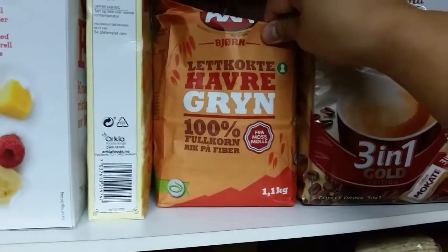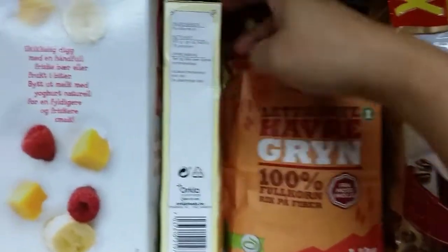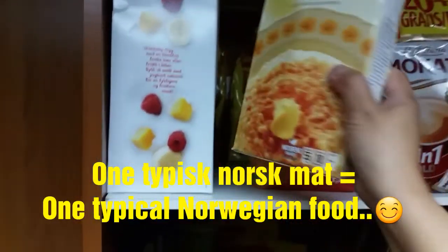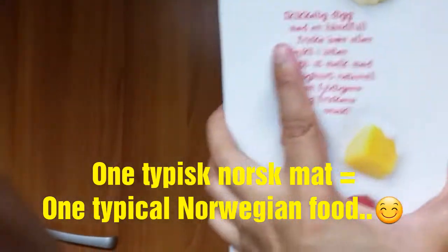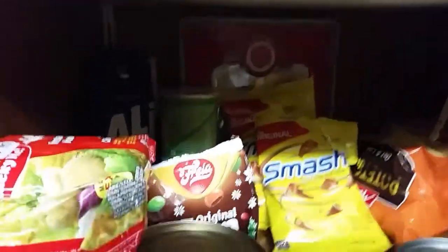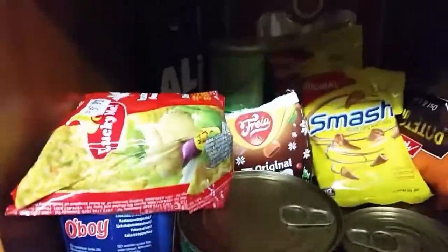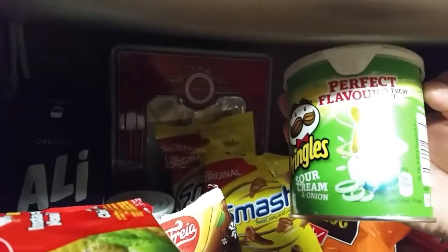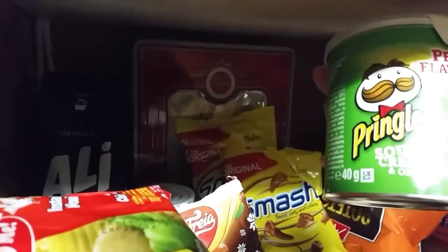We have the green oatmeal, and then we also have cornflakes that Mina likes. Underneath we have plain coffee — it's a strong coffee that my husband uses also, something to wake you up in the morning, yeah, something that really kicks you in the back of your head.